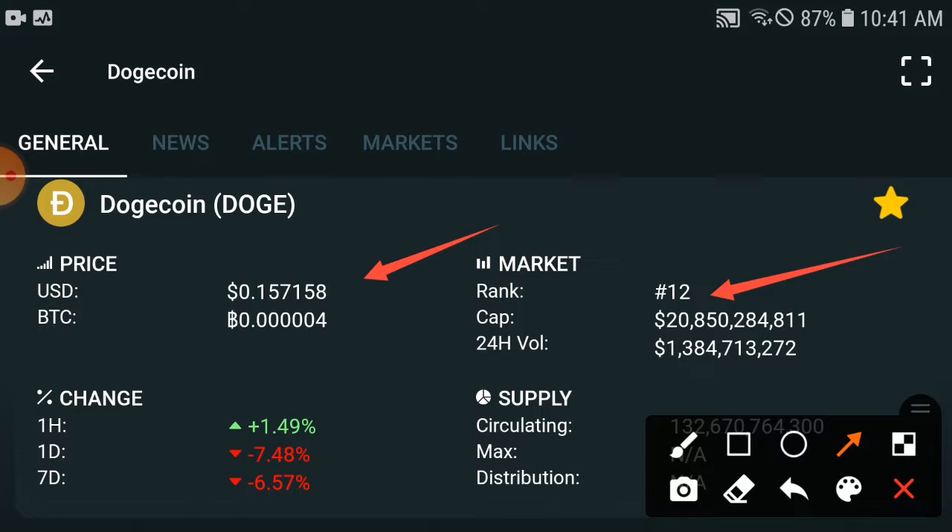Don't worry — I will tell you which target they will hit in the upcoming seven days. This is important for short-term investors, and I will also cover the upcoming 30-day target for long-term investors. As we can see, the change in the last one hour is positive at 1.49%, but this is only temporary.